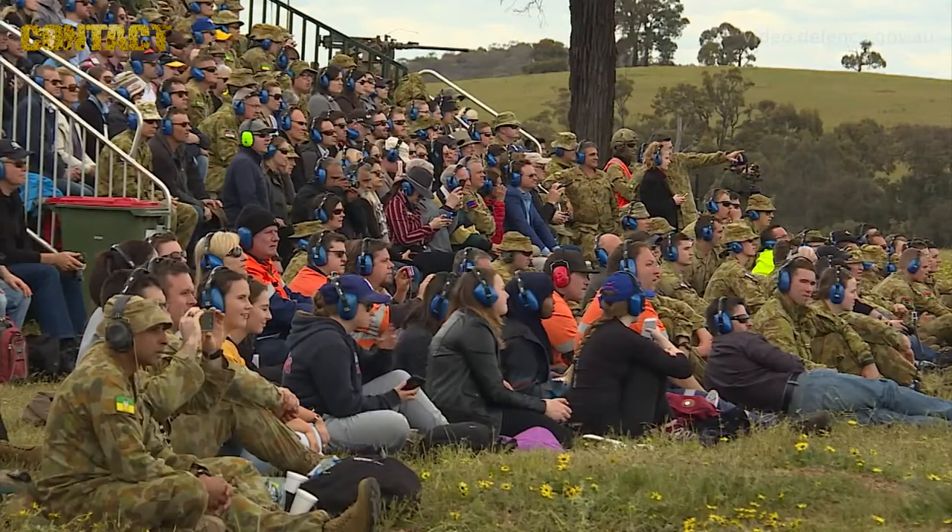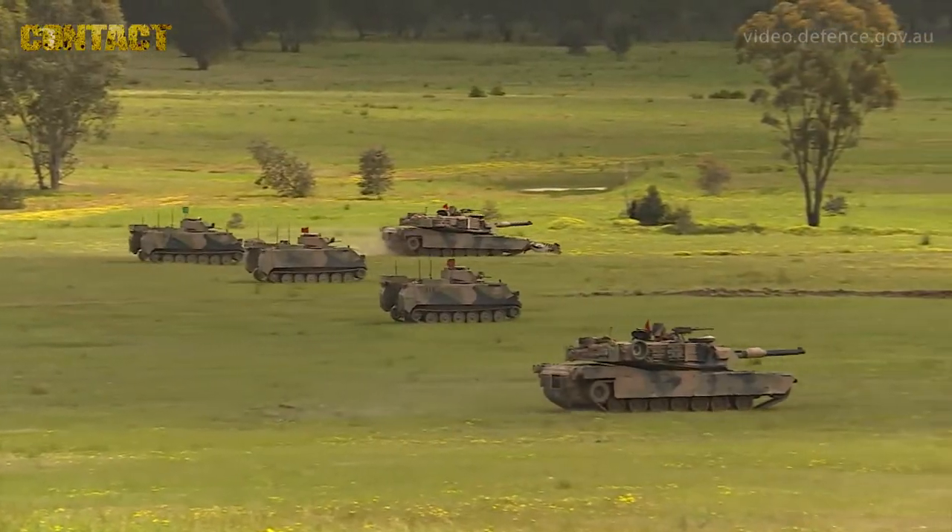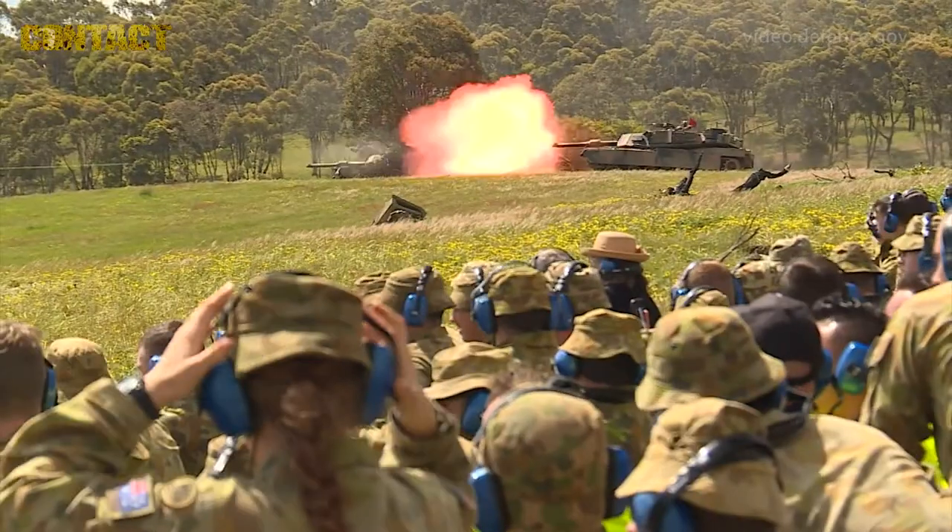Exercise Chongzhu is designed to provide a visual effects demonstration of combined arms firepower for trainees on the Combat Officers Advance Course.